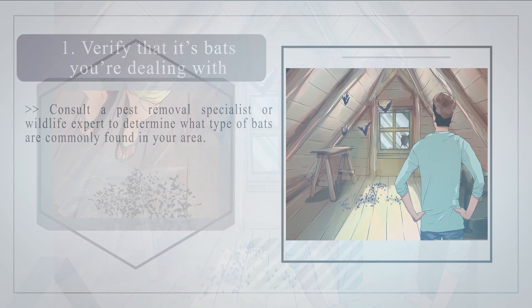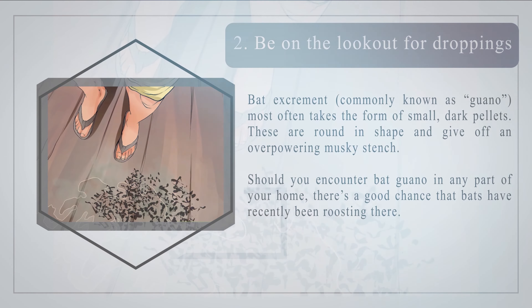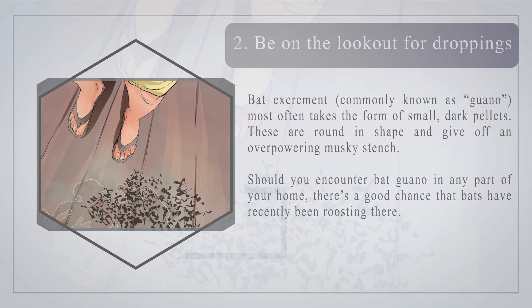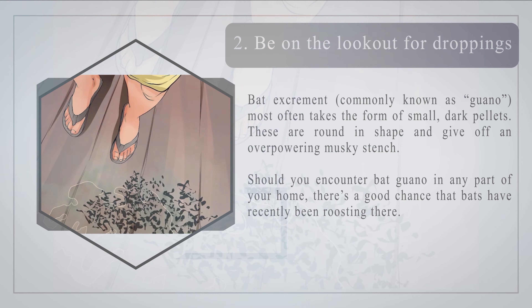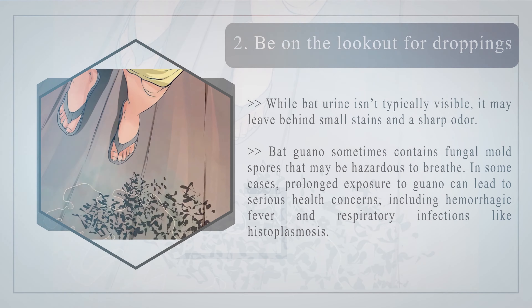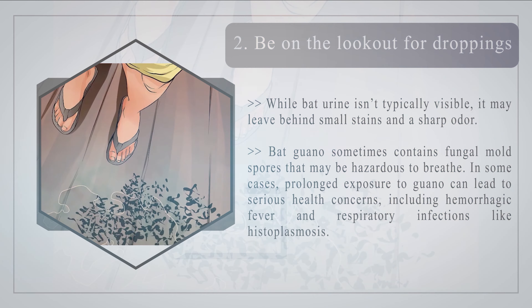Number two — be on the lookout for droppings. Bat excrement, commonly known as guano, most often takes the form of small dark pellets that are round in shape and give off an overpowering musky stench. Bat urine may leave behind small stains and a sharp odor. Bat guano sometimes contains fungal mold spores, and prolonged exposure can lead to serious health concerns including hemorrhagic fever and respiratory infections like histoplasmosis.